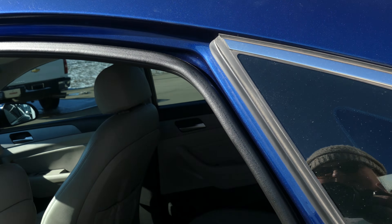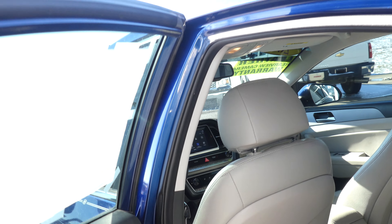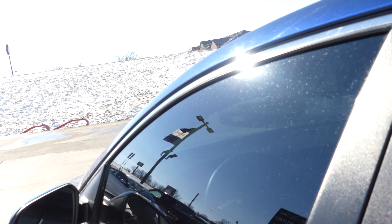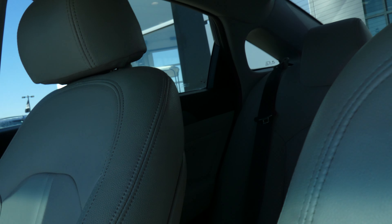Rear passenger seating is this stone gray premium leather bench. The driver and passenger enjoy that same gorgeous stone gray premium leather in heated bucket seats.